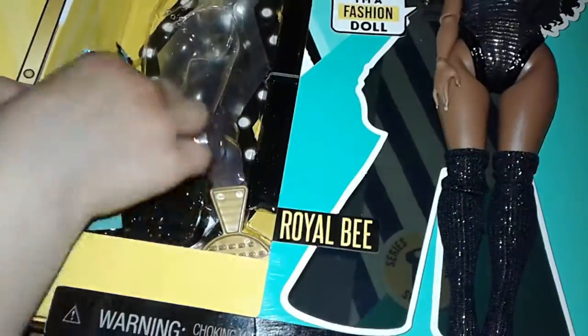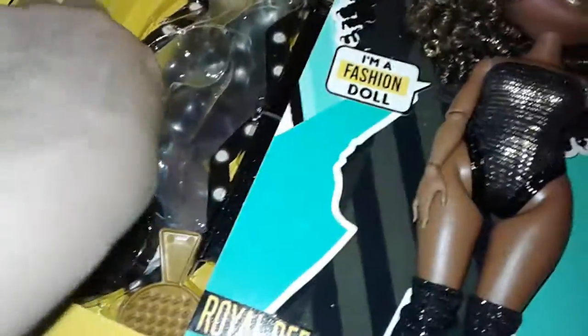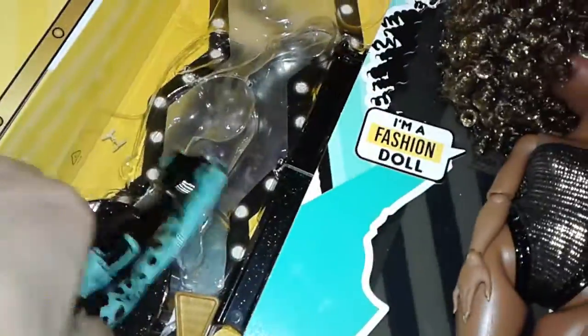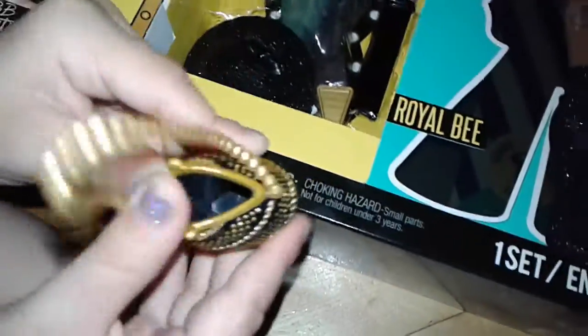And what has she got there? Her bag's stuck. Pull it and see what's inside. Wow, that's a pretty golden bag. Very nice bag.